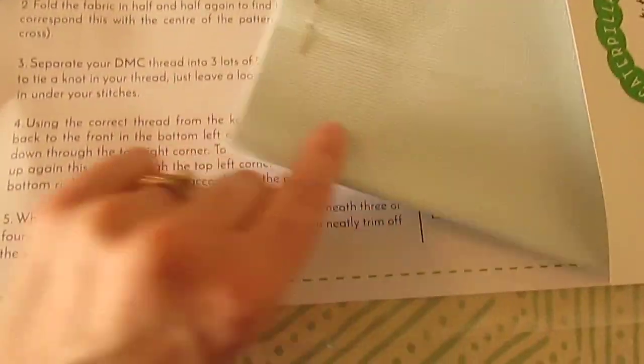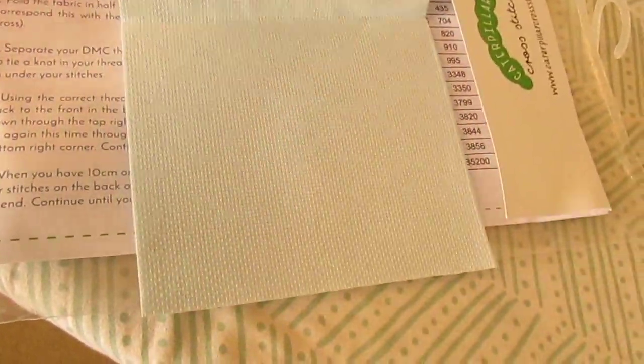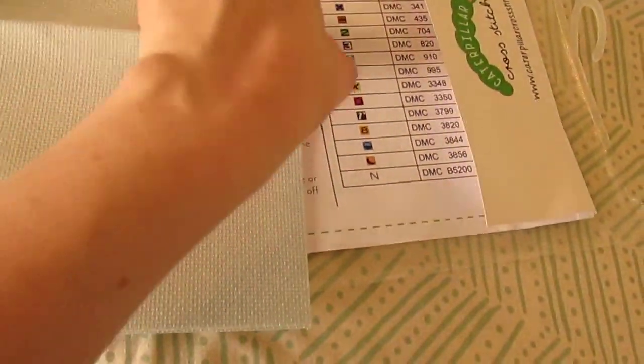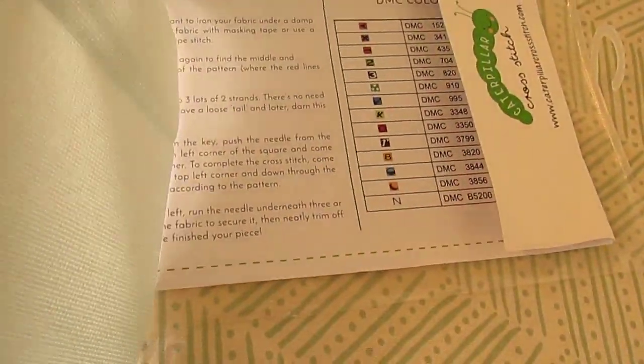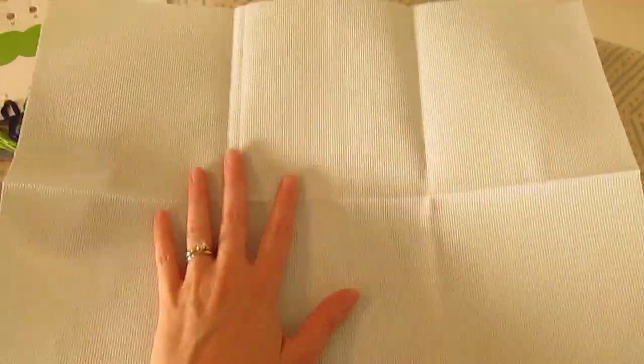And here's the needle, and this is really pretty. It looks like it's grayish, greenish blue. So I'm not sure what color this is. It's a nice size, and that's 16 count.